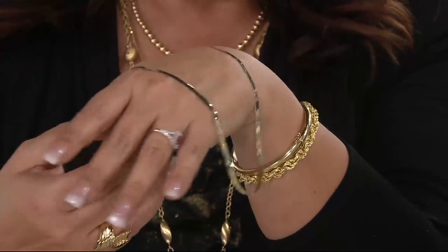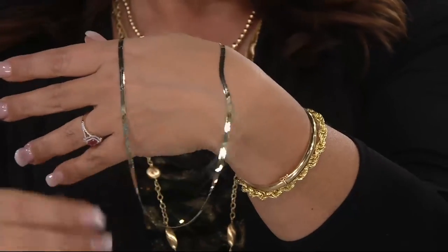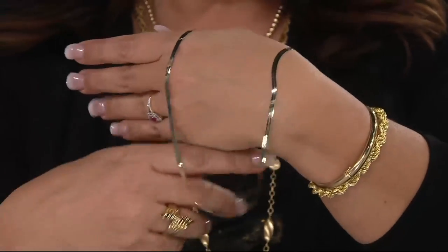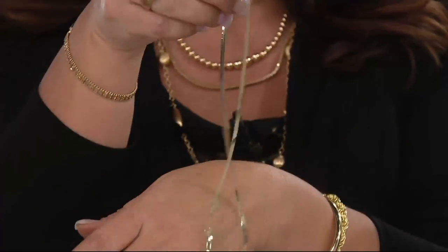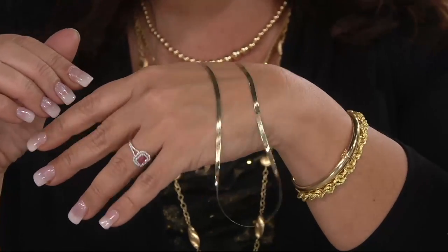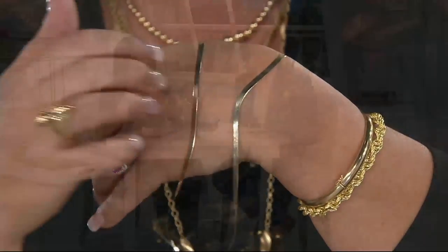QVC was an innovator in solving a problem. The shine is gorgeous. The tightness of the weave in the manufacturing is fantastic. However, herringbones of old had a tendency to kink. And so QVC, working with our manufacturers around the world, was really innovative in saying, don't worry about the herringbones. Can we say it about this herringbone? Yeah, definitely. So this is that gorgeous look and style that we loved, but not the kink.